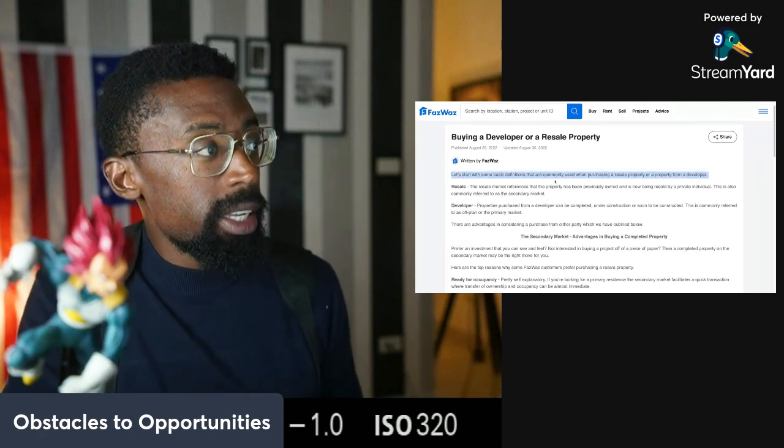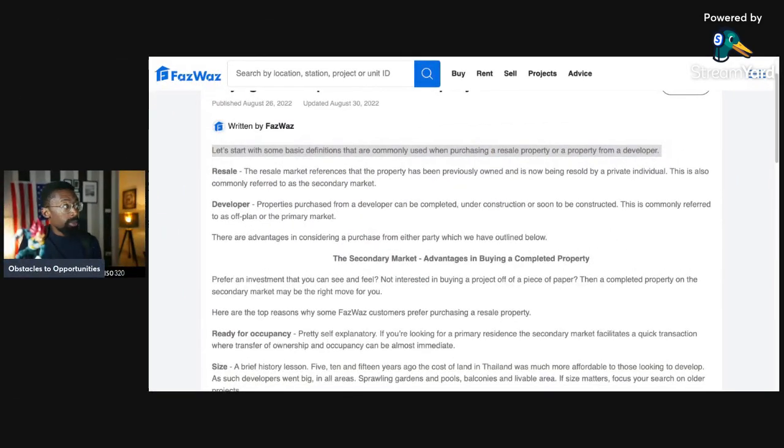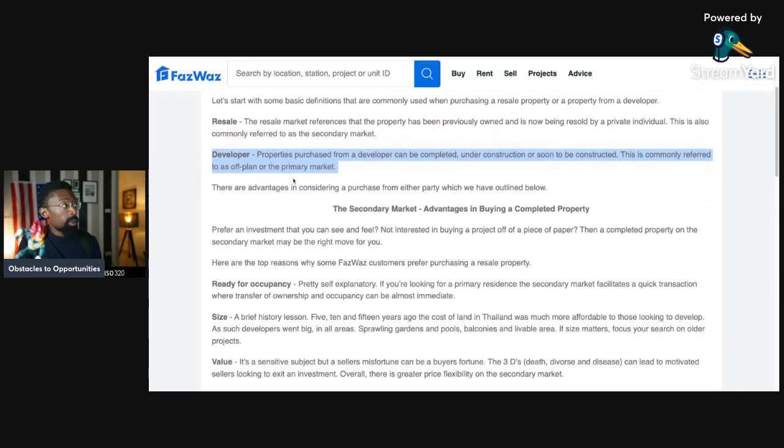Let's start with some basic definitions commonly used when purchasing a resale property or a property from a developer. First: resale. The resale market refers to a property that has been previously owned and is now being resold by a private individual. This is also commonly referred to as the secondary market — the property has already been purchased from the initial developer or construction company. The other term is developer. Properties purchased from a developer can be completed, under construction, or soon to be constructed. This is commonly referred to as off-plan or the primary market.